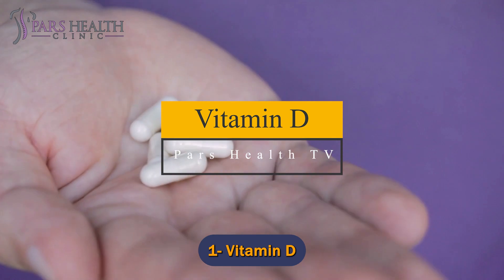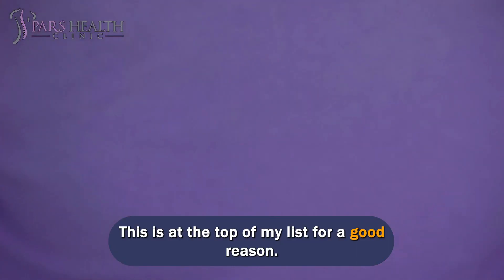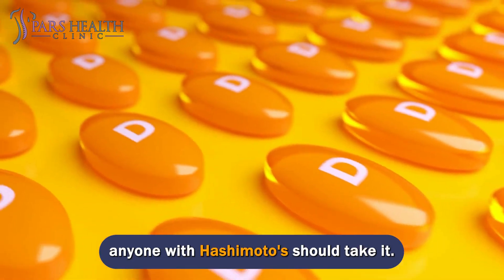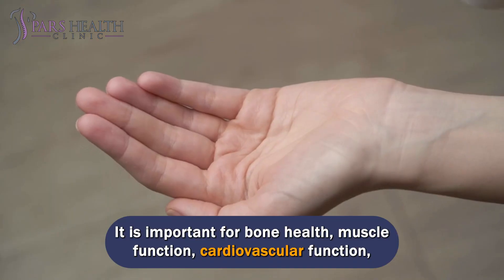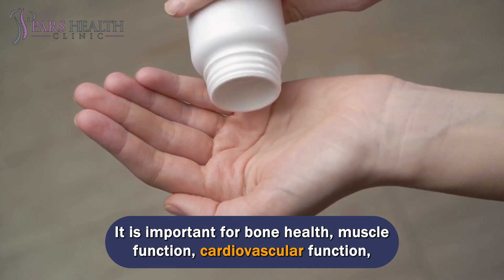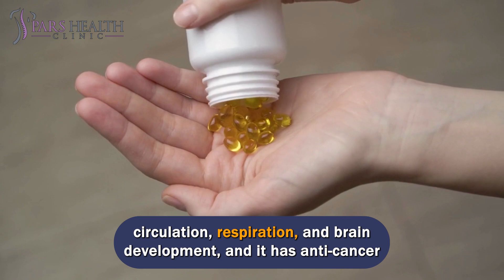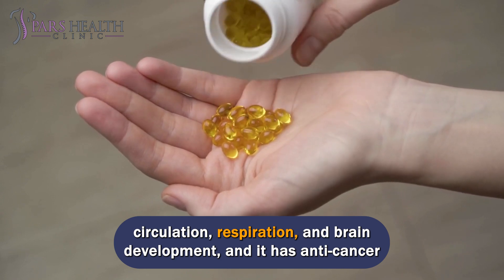Number 1: Vitamin D. This is at the top of the list for a good reason. Vitamin D is essential for supporting and maintaining a healthy immune system, so anyone with Hashimoto's should take it. It is important for bone health, muscle function, cardiovascular function, circulation, respiration, and brain development, and it has anti-cancer properties.